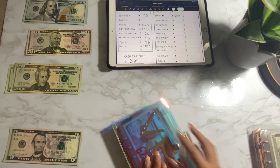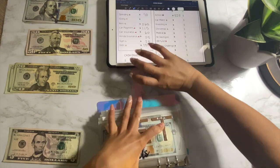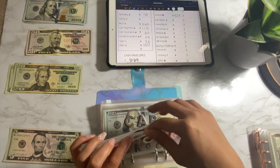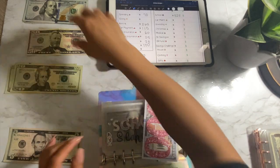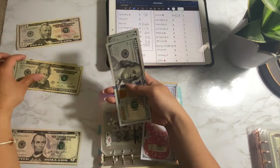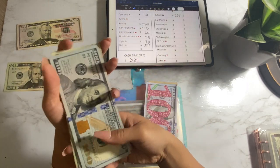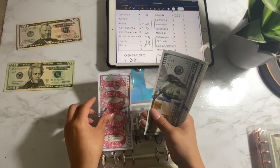Last is school. For my scholarship, I got $325. So now we have a total of $1,000 in the school envelope.